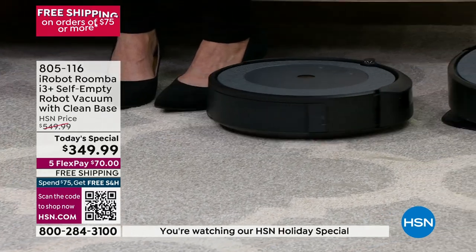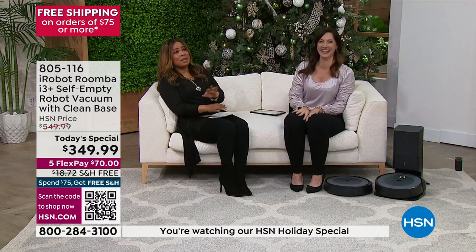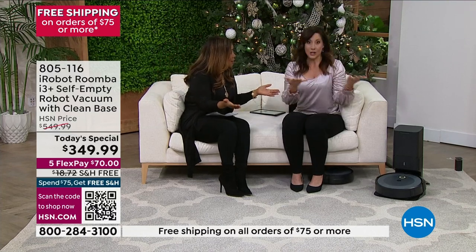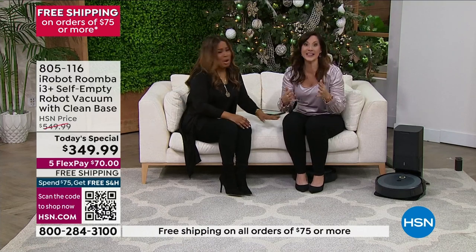Let's back up — 90 minutes! I have never vacuumed for 90 minutes straight. Who does that? Your robot will do that. And that's why it's getting your house so clean. That's an hour and a half — that's a lot of vacuuming.